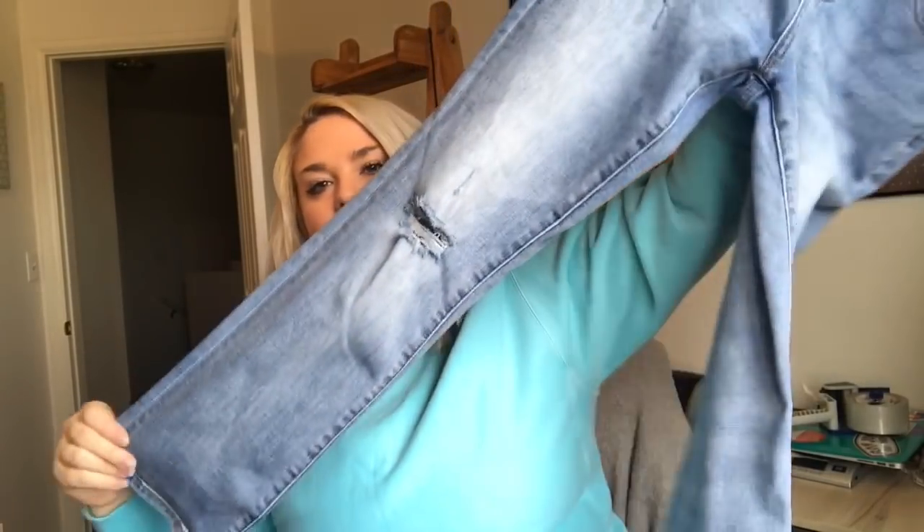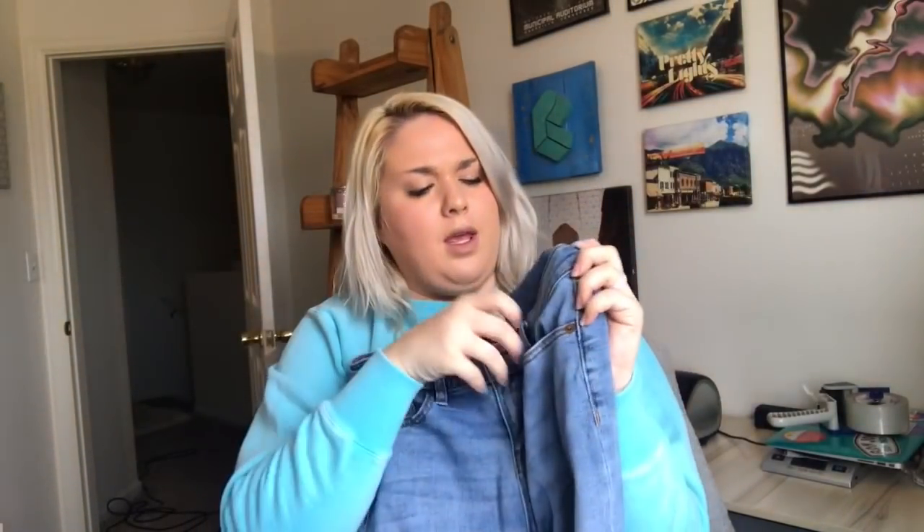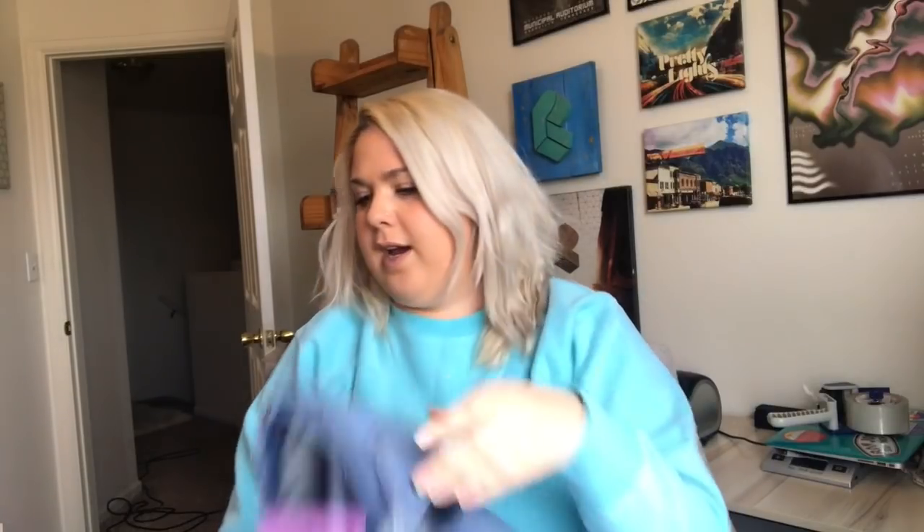This is a pair of J.Crew Factory jeans — distressed with a split knee, which is intentional, I double-checked. These are a more recent style from summer 2018, in really good shape. They're a size 26. I paid half of $4.99 for both the jeans and the last dress.